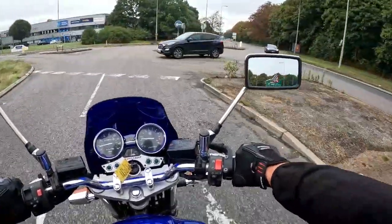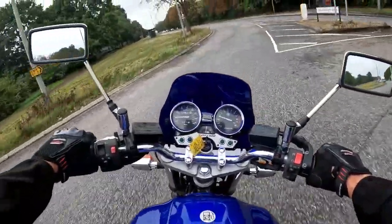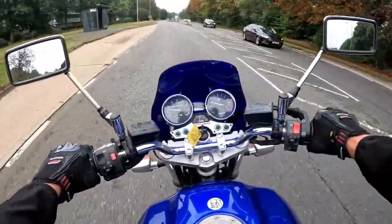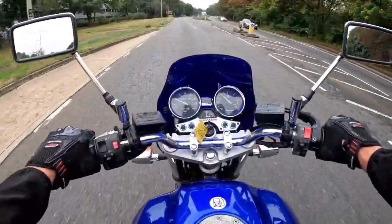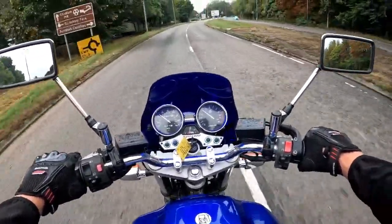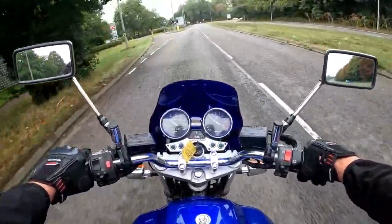A little bit about the XJRs: very good display in the centre, speedometer on the left, rev counter on the right, and 40 telltales down the bottom.